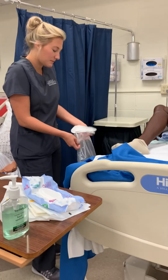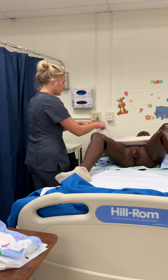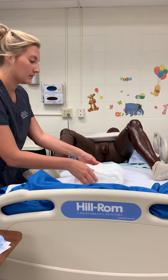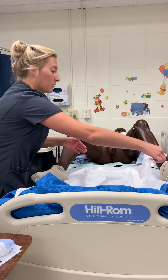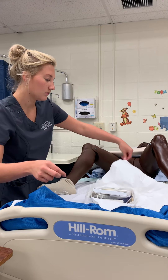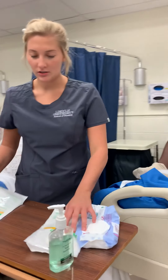I'm going to use this as my trash bag. I'm going to open my sterile kit, keeping it away from me first. Then I'm going to don sterile gloves.